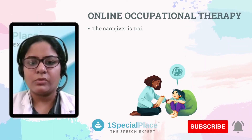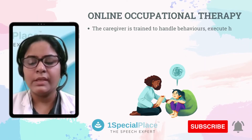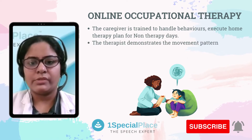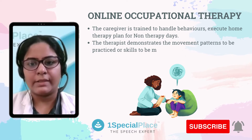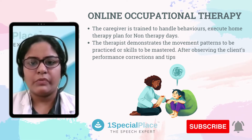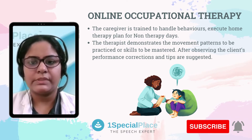The caregiver is also trained to handle behaviors and execute a home therapy plan for the non-therapy days. The therapist demonstrates the movement patterns to be practiced or skills to be mastered. After observing the client's performance, corrections and tips are suggested.